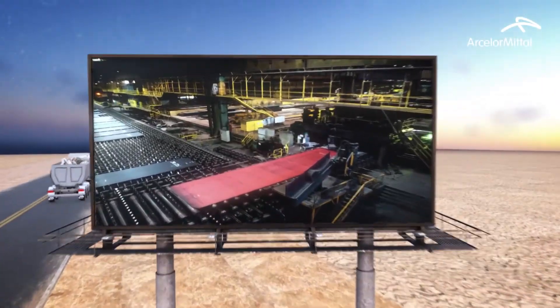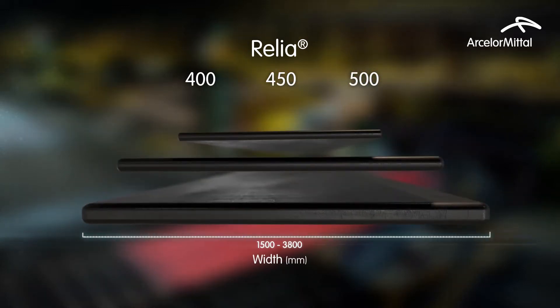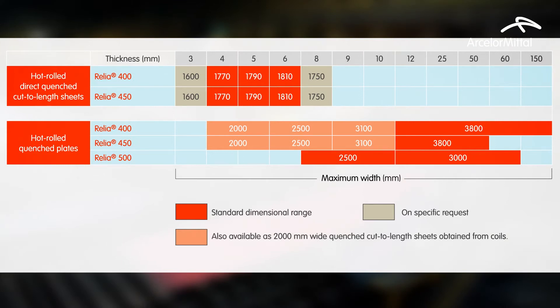The Relia range covers a broad set of dimensions to meet practical requirements in a variety of key applications where resistance to abrasion and wear is critical.